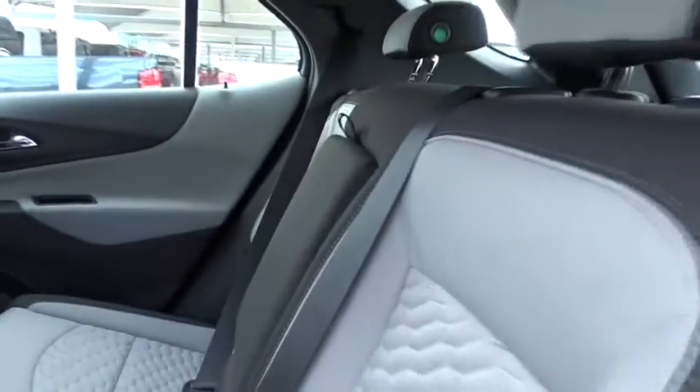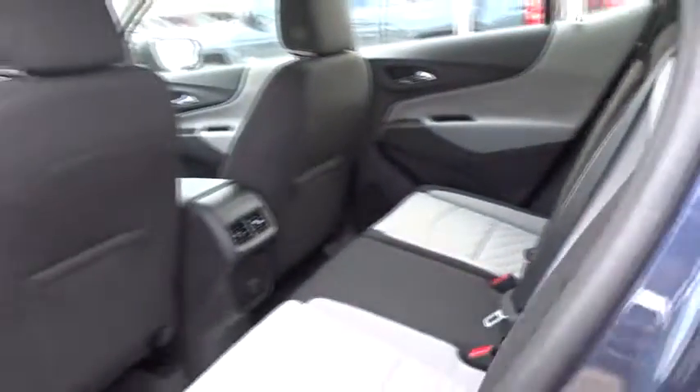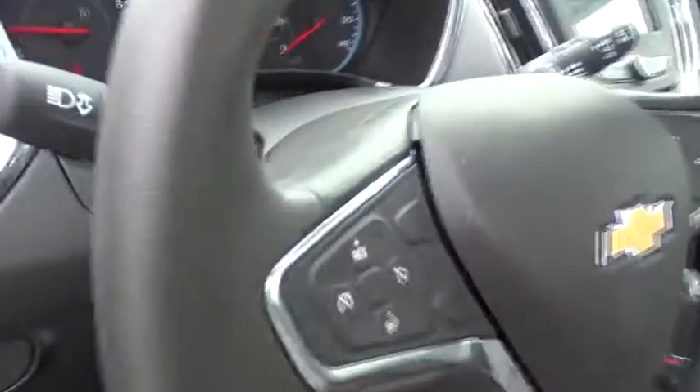Adjustable steering wheel. Floor mat. Cruise control. Four-wheel disc brakes. Aluminum wheels. Keyless start. Rear defrost. AM-FM stereo radio. Front wheel drive. Power door locks. Bucket seats. MP3 player.